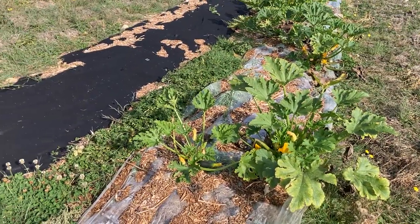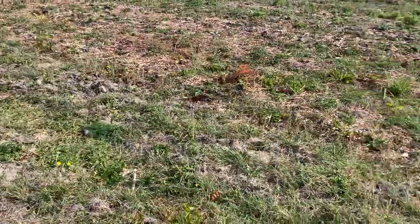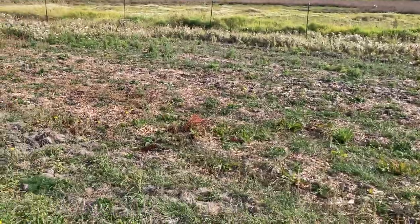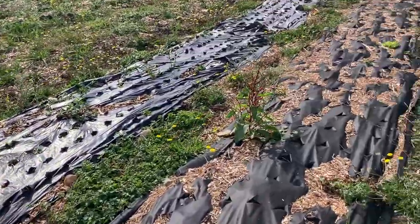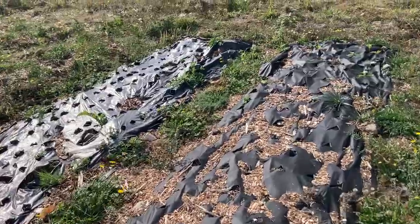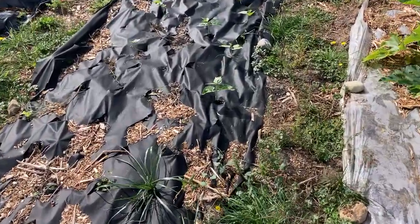I'm actually harvesting the seeds from the zucchini — we've got a few hundred seeds out of them, so that should be good. Same problem over here: I planted these seeds about a month and a half ago but they just didn't germinate properly because I couldn't water them enough. I'm gonna leave it and see if it comes up in the spring. I did try to plant some cucumbers here as well.